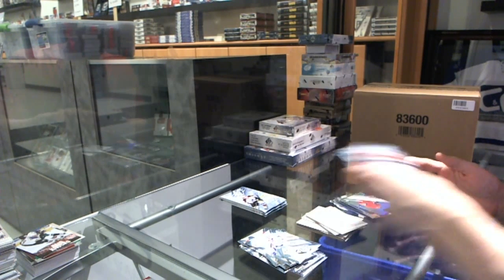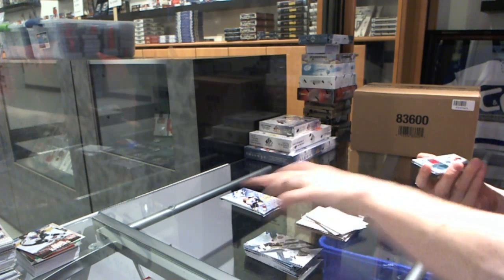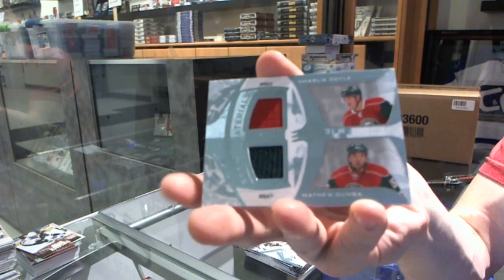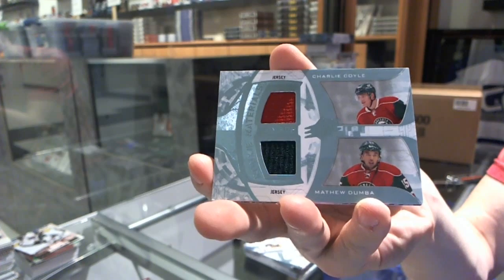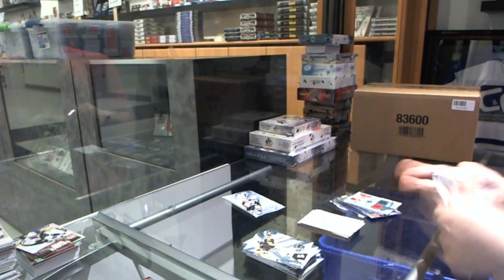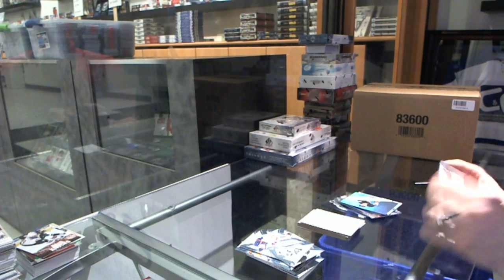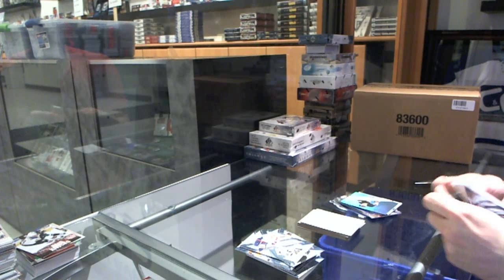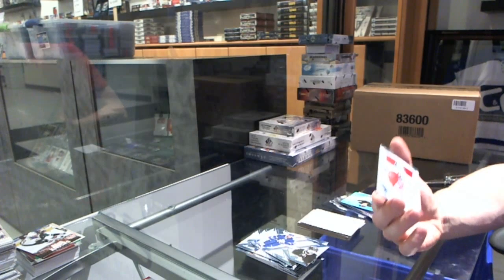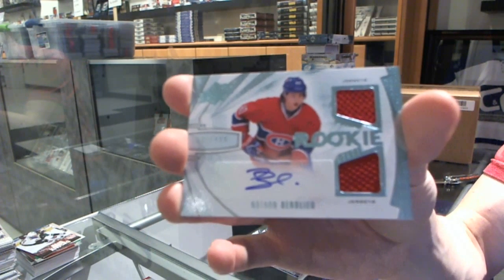Rookie for the Canadiens, Alex Galchenyuk. Rookie Materials Duel for the Minnesota Wilds, Charlie Coyle and Matt Dumba. Rookie for the Penguins, Ole Mata. And we've got a rookie jersey autograph, number to $4.99 for the Montreal Canadiens, Nathan Beaulieu.